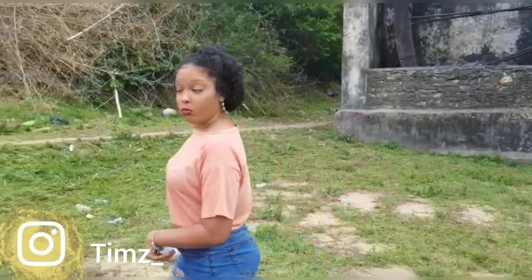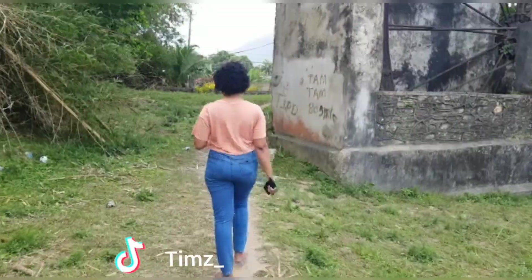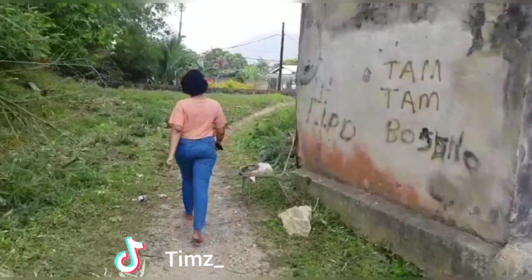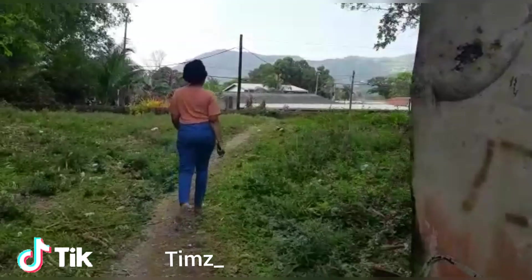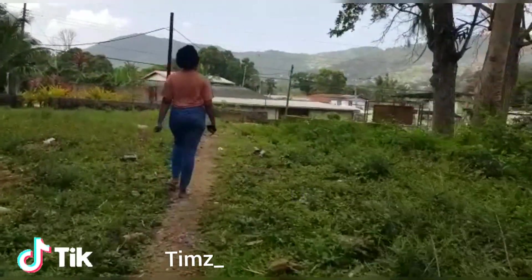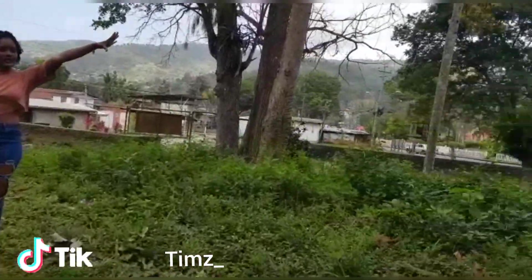We're just going to take a look to see behind the waterwheel — what the waterwheel has behind it. I don't know if there'll be anything much but let's go. This is basically what the back of the view looks like.